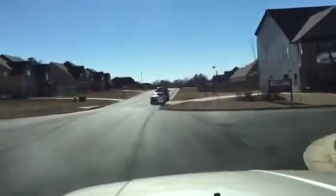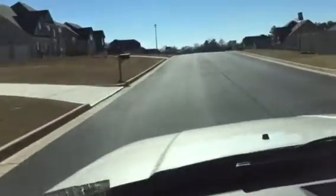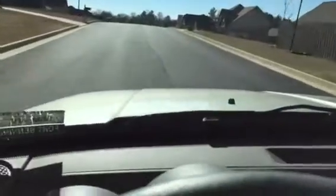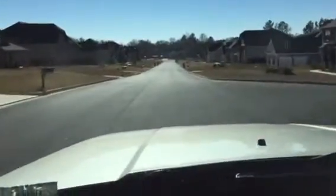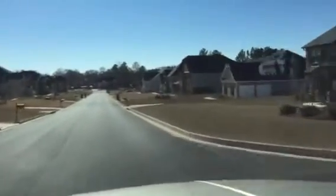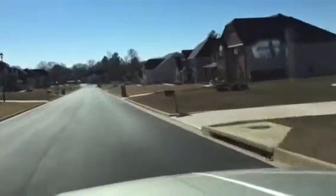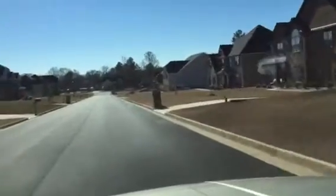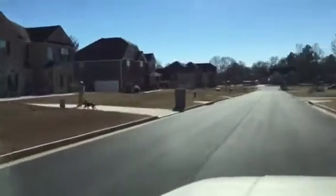We've just passed through the entrance, passing by the model home. There are people out walking their dogs.